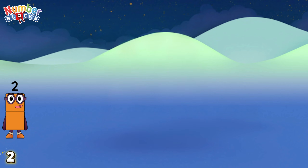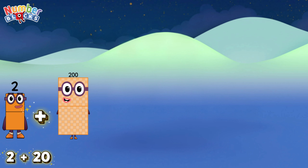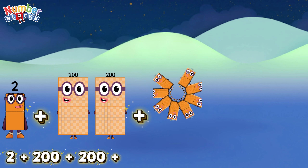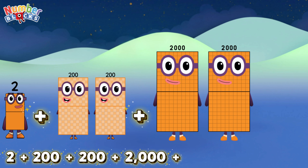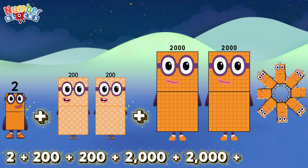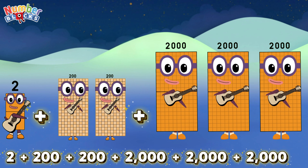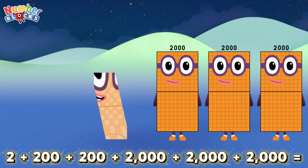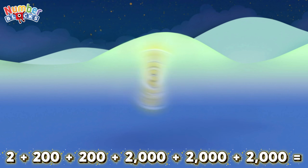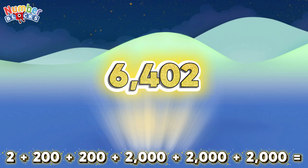Example number two: 2 plus 200 plus 200 plus 2,000 plus 2,000 plus 1,000 plus 1,000 plus 1,000 plus 1,000. 2,000 plus 2,000 is equals to 6,402.